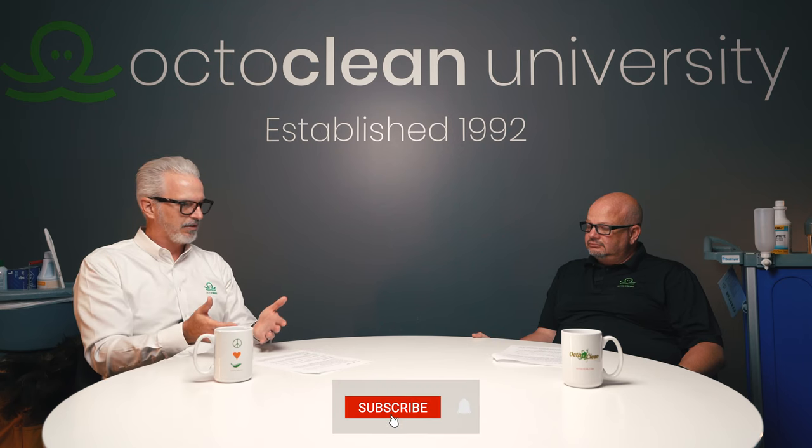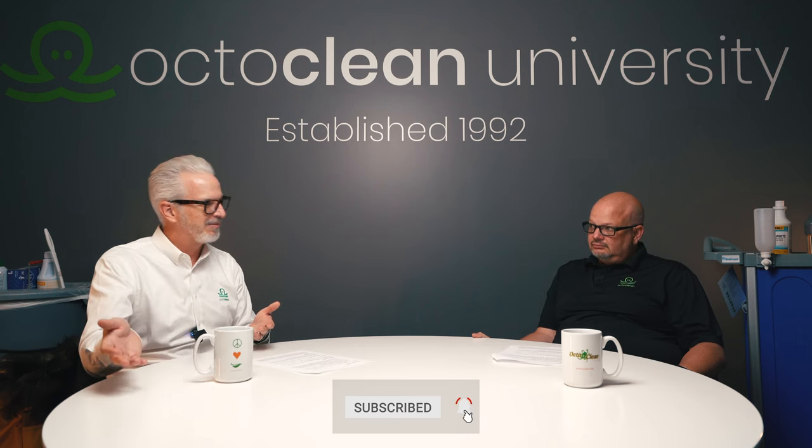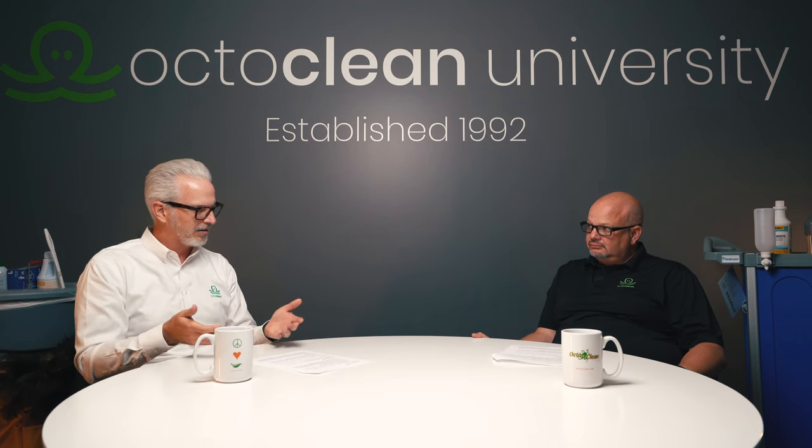The main thing I hope everyone takes away from this is: standards matter. Having a set number of chemicals, dilution control, a product list, a tool list, an equipment list — so that you can consistently provide training to your employees and consistently replace items without having a bunch of different things the employee would see. It should be one thing, not a bunch of different things.